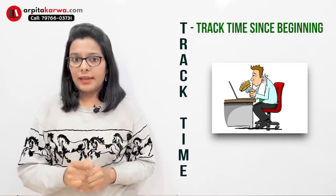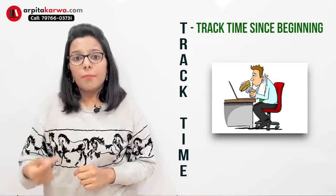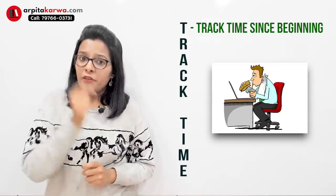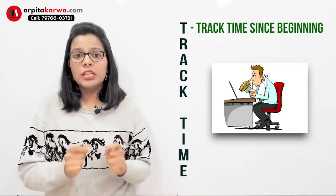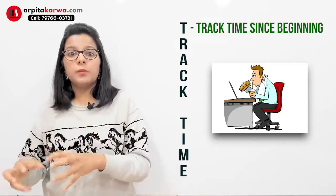When you are giving mock tests for exam practice, this is when you develop the habit of giving the exam from the first minute with the same concentration, so that you don't have to compensate later.